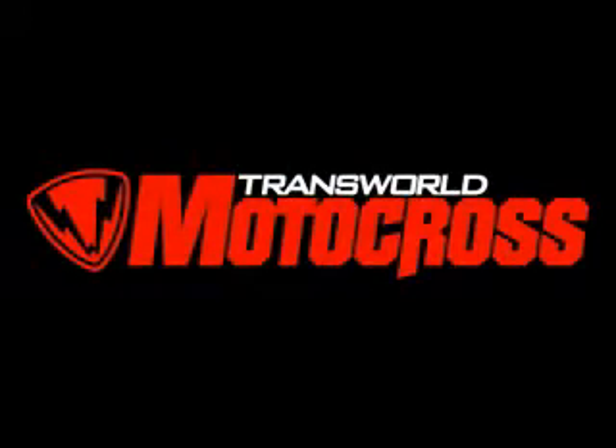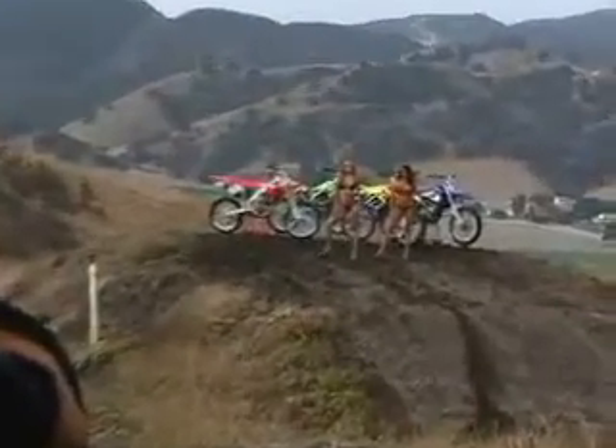This is Don with Transworld Motocross and we're here at our 2005 250 four-stroke shootout at Castile Ranch. Jim Castile is kind enough to have us all out. In the following videos you're going to see a little bit behind the scenes action of what goes into putting a bike shootout together.